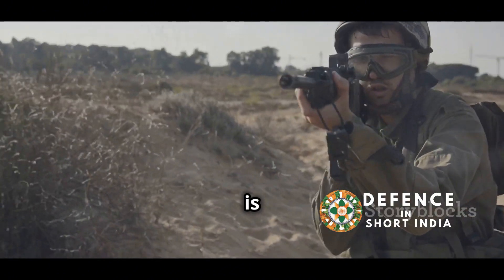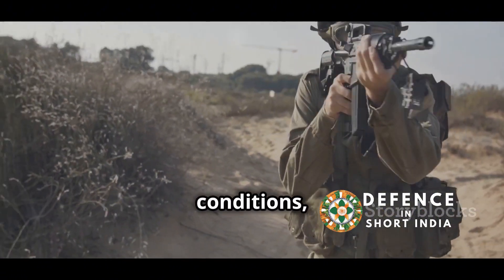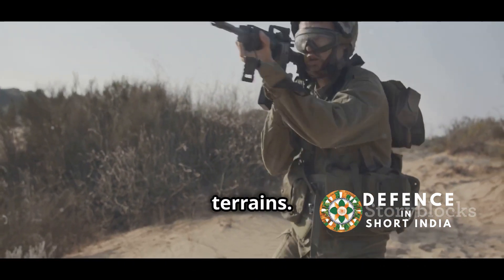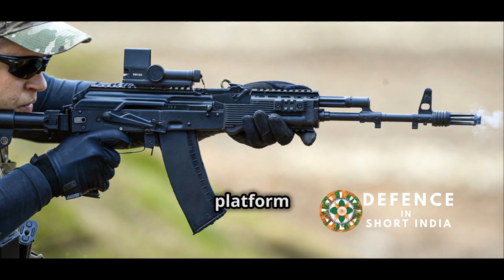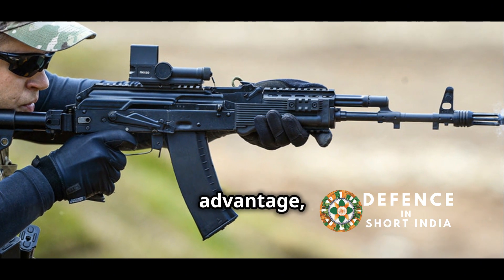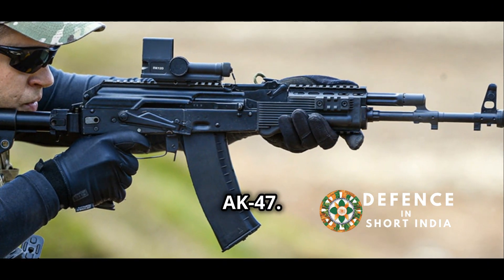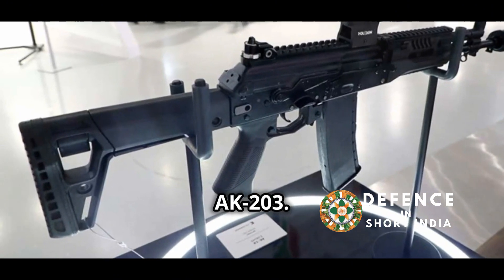The rifle is designed for durability and can withstand harsh conditions, a crucial factor for operations in diverse Indian terrains. Familiarity with the AK platform is another advantage, as Indian soldiers have long used variants of the AK-47, easing the transition to the AK-203.